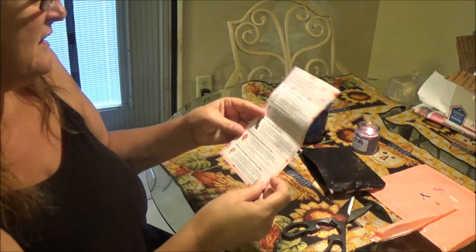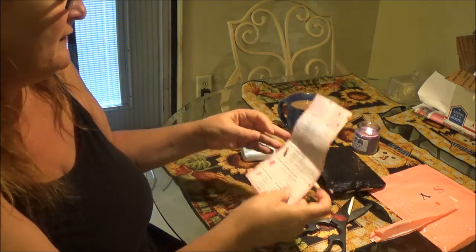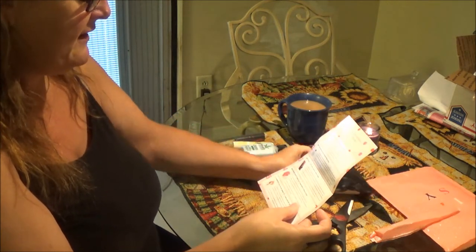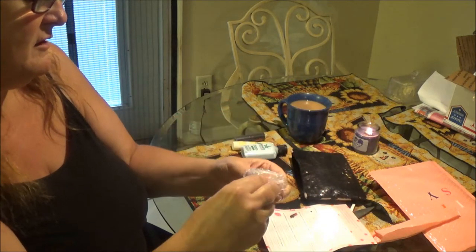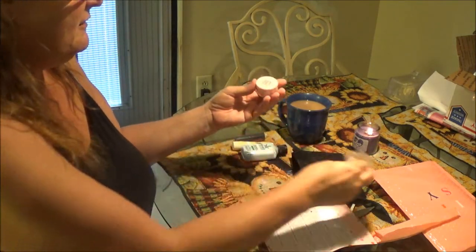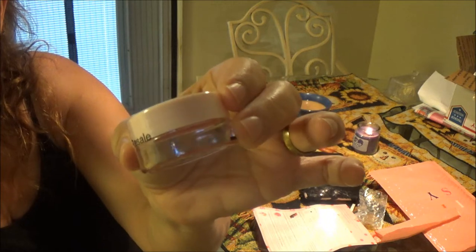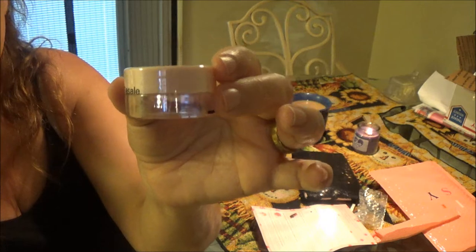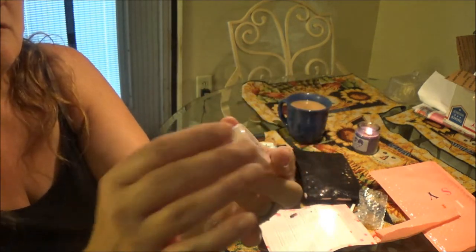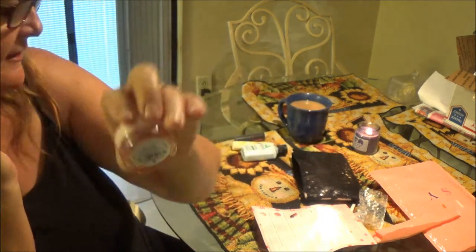The next one is the Butter Lip and Cheek Balm. Let me see what we got here — that's cool, and you can see through it. This is the Lip and Cheek Balm, so you can put this on both. It's clear — look at that, isn't that cool? There you go, you can see a little bit better.